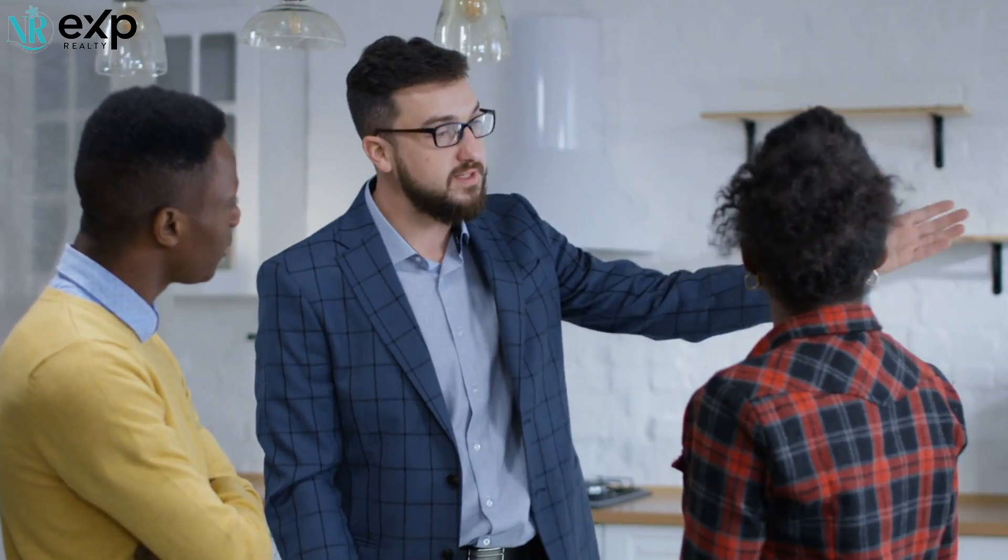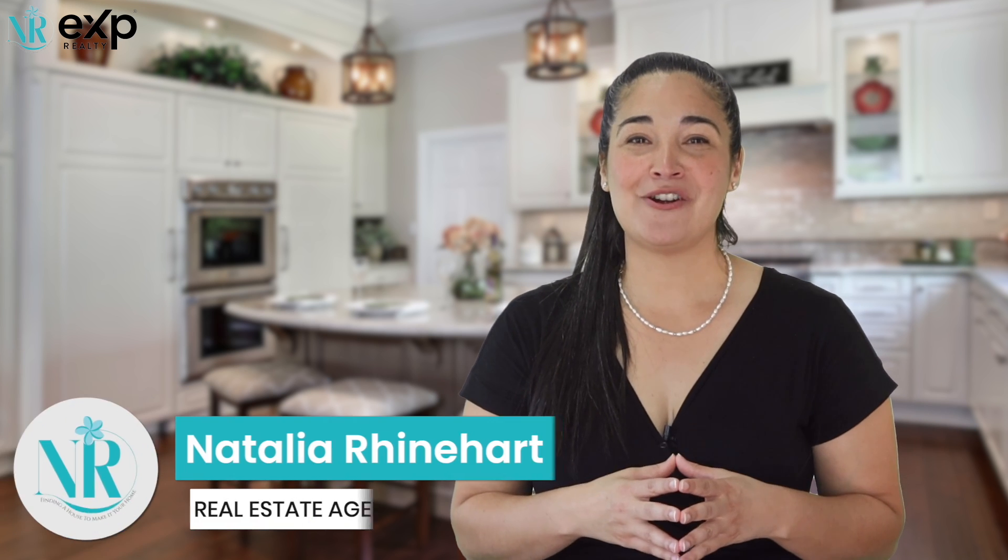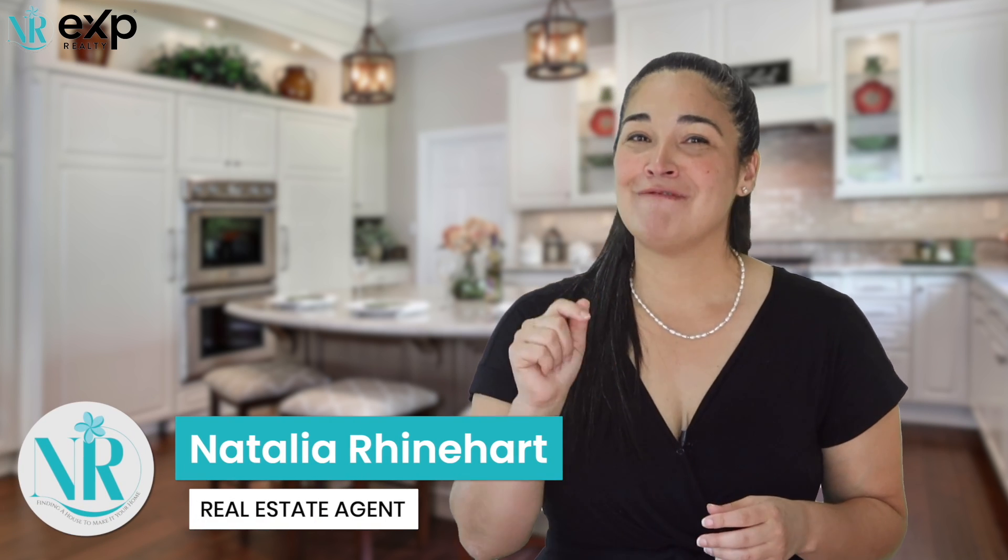Numero cuatro: your home is live and ready to be shown off. Agents will be calling me to take a look at your home — they typically accompany their own clients, so you don't have to worry about that. Numero cinco: be patient. Depending on the time of year and the market conditions, that will determine how fast your home will sell. My name is Natalia Reinhardt, Realtor with EXP Realty right here on the Treasure Coast, and I will see you around town.